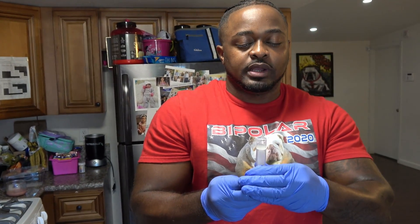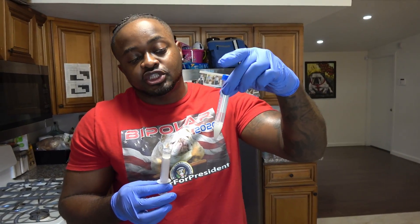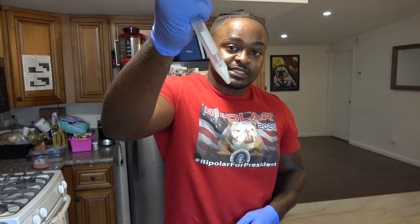We got the semen collection from Bipolar — about two CC's right here. We also got two CC's of semen extender. We're going to mix these two together. The extender makes the semen last longer, so when we inseminate the female it's going to keep it alive for about three to four days, keeping the swimmers swimming to the uterus. That gives you a more successful chance of a successful litter. We mix it one to one — two CC's of semen to two CC's of extender.